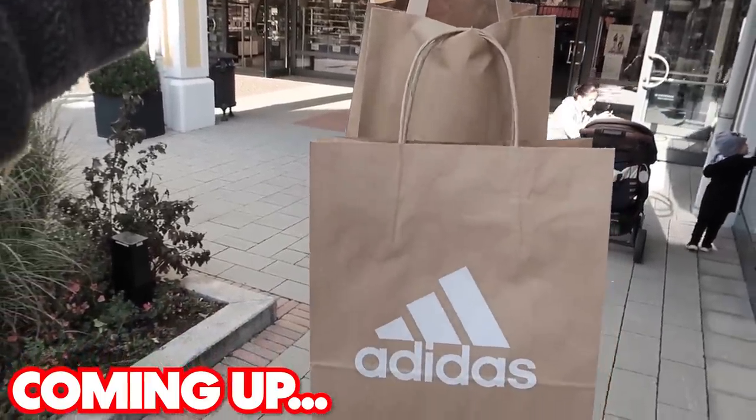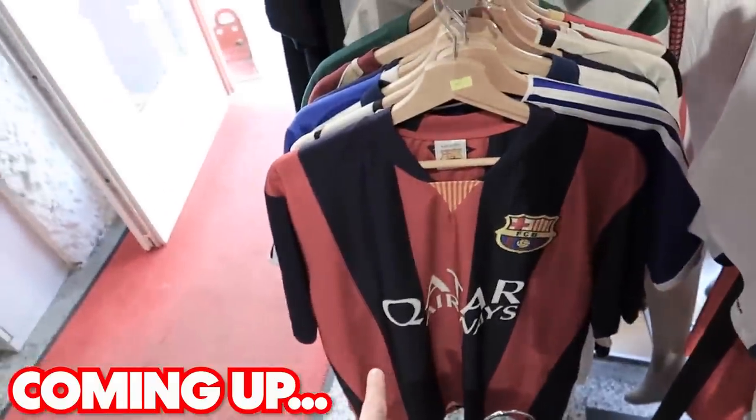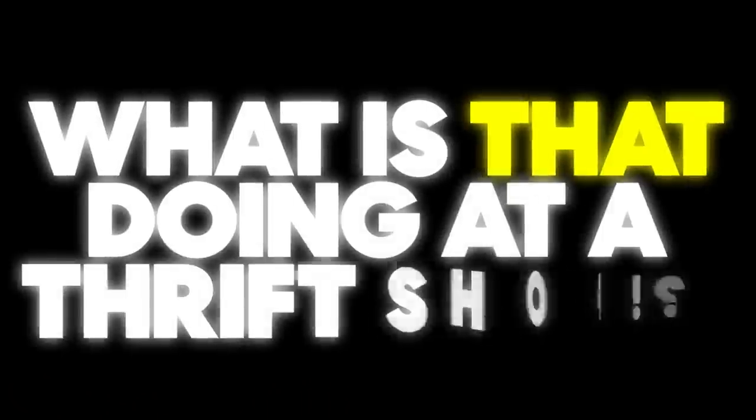Most expensive shirt I've given away on a football shirt hunting — I've never seen that before. No way, surely not. That is unbelievable. Why is that doing it for a shop?